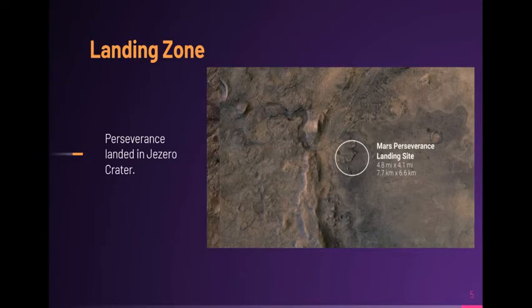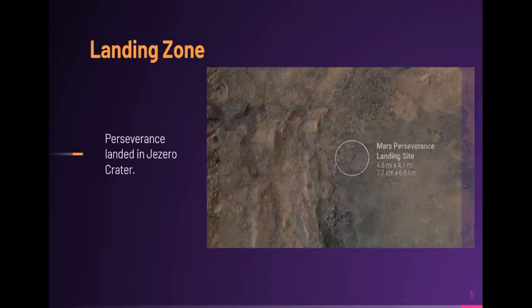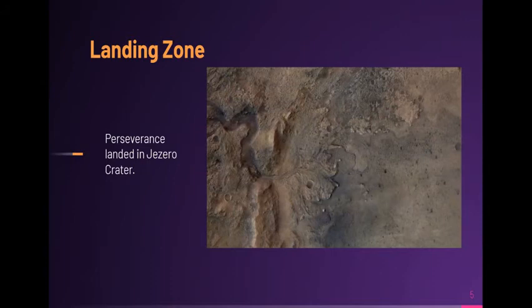The target zone for the landing was much smaller and much more accurate than the previous rovers: Phoenix, Viking 1, Viking 2, Pathfinder, Opportunity, InSight, Curiosity, and Spirit.